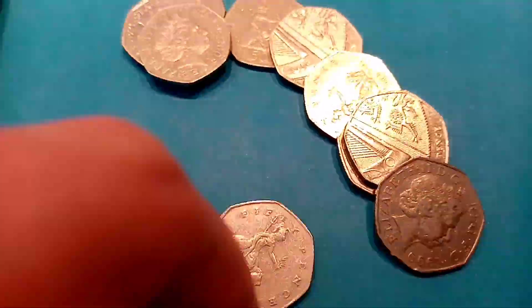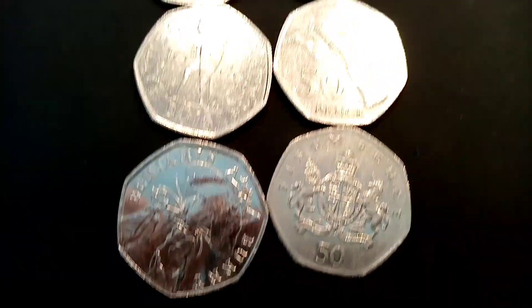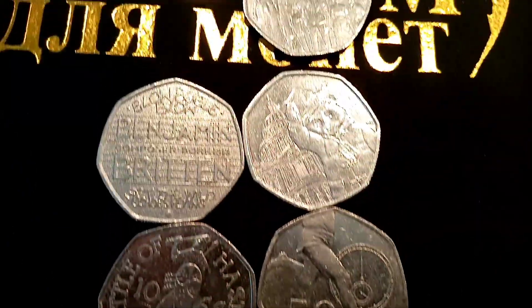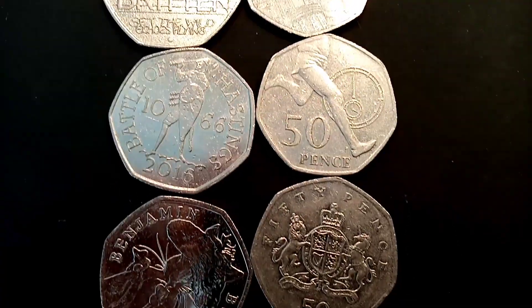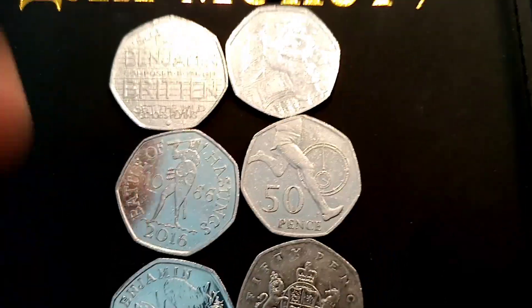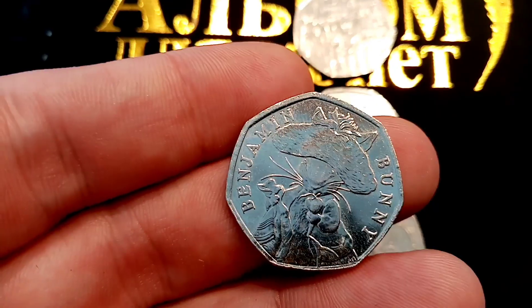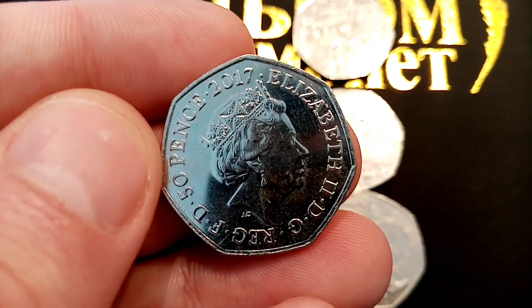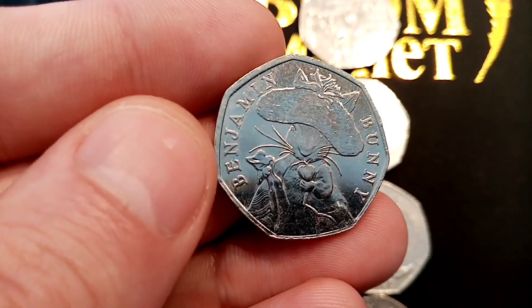Moving on through the final bag now. Don't think we've had much luck with the Olympics and definitely not the Kew Gardens one today, but we'll have a look through the finds. Seven in total — not too bad a coin hunt. We had the Representation of the People's Act, a Paddington Bear, one from the Beatrix Potter set, and I think that Benjamin Bunny in good condition has got to be the star find of the day. We've had two or three really good quality ones of them now, so I'm really happy with that. Hope you enjoyed this video guys, and as always, thanks for watching.